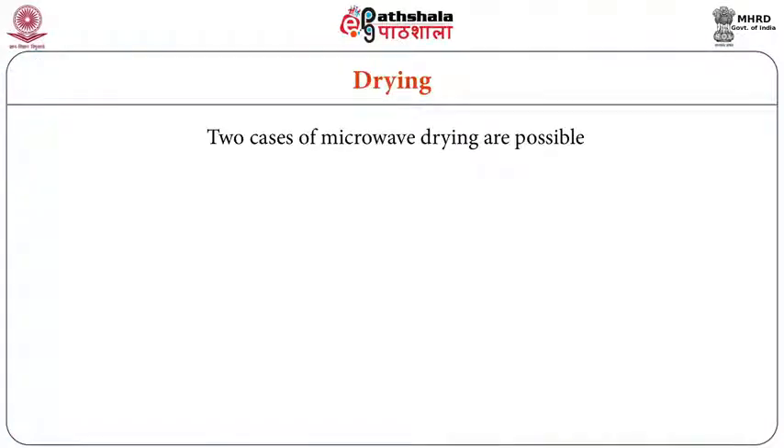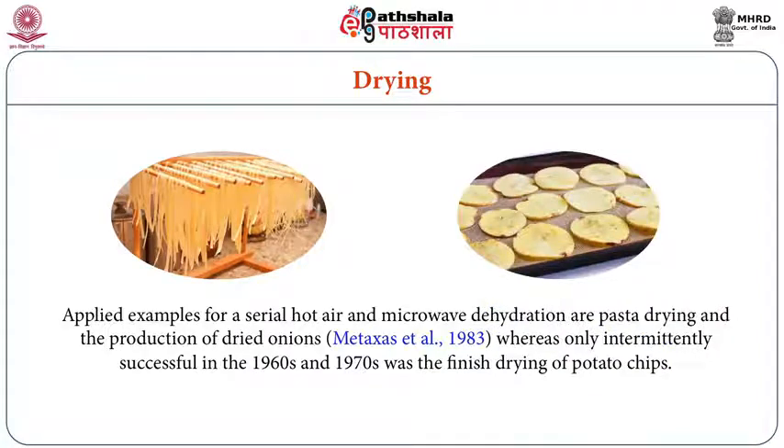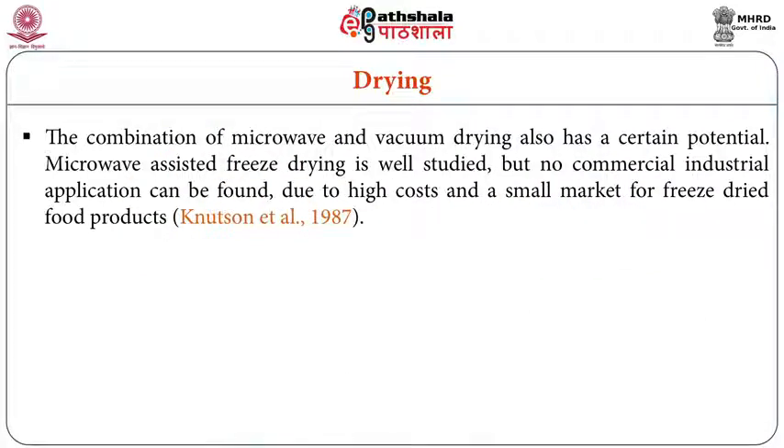Two cases of microwave drying are possible: drying at atmospheric pressure and drying with applied vacuum conditions. Combining microwave heating with vacuum drying gives better results. This combination is well suited for drying pasta, vermicelli, noodles, dried onions, and mashed potatoes or potato chips. Microwave-assisted freeze drying is also possible — and though freeze drying is expensive, microwave-assisted freeze drying reduces cost and delivers better quality than other conventional drying methods.